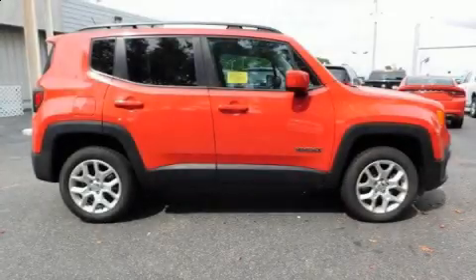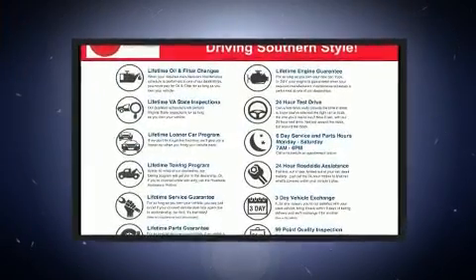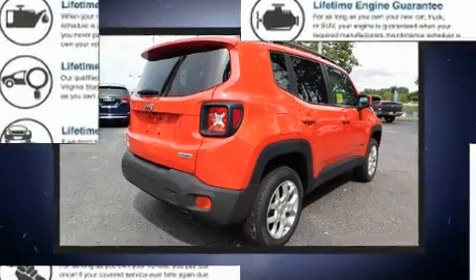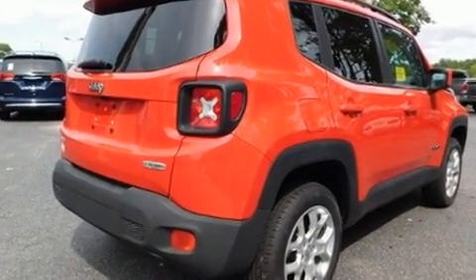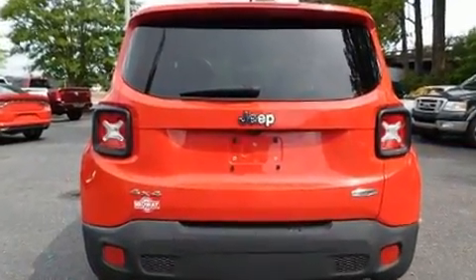Load your family into the 2016 Jeep Renegade with less than 40,000 miles on the odometer. This four-door sport utility vehicle prioritizes comfort, safety, and convenience. It features an automatic transmission, four-wheel drive, and a 2.4-liter four-cylinder engine with turbocharger.